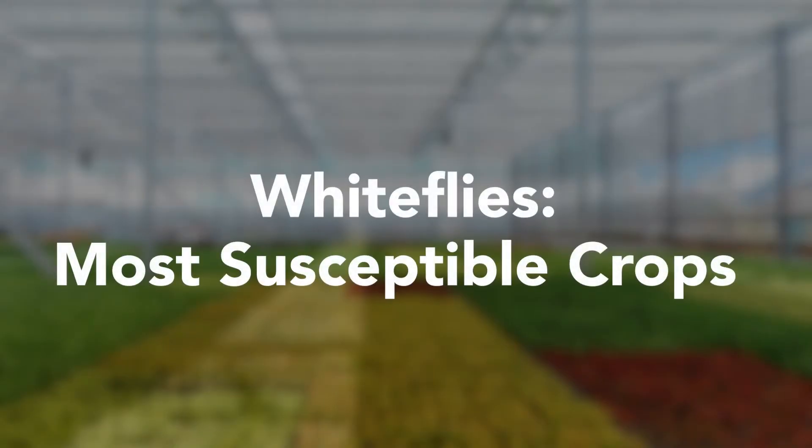White flies can attack many, many crops — more than 300 species of plants — and they occur everywhere in the tropical and subtropical world.